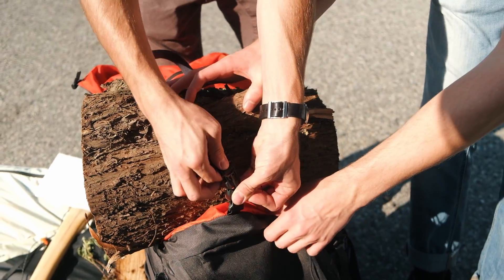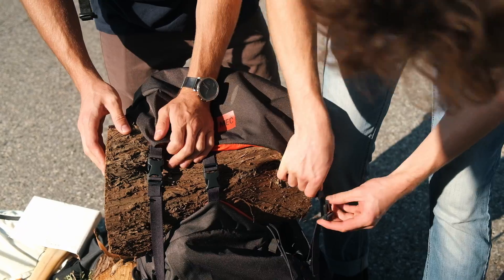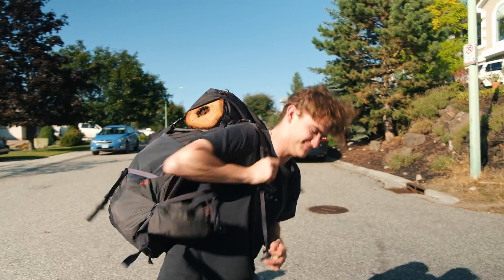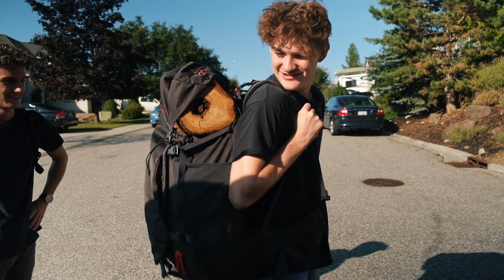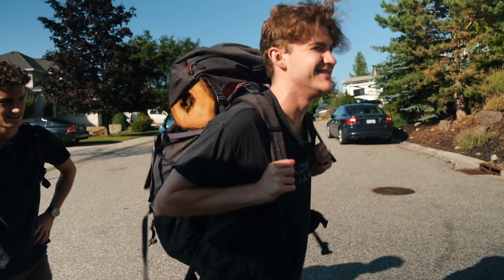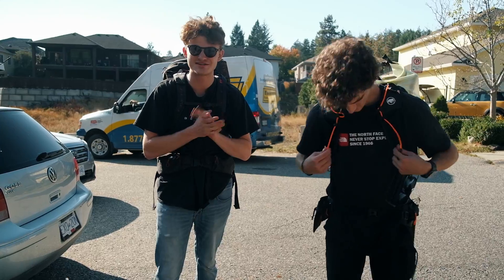Something like that. Got to cinch it down. Perfect. It's a little top-heavy, but... Wow. This is real adventurous for a YouTube banner. My goodness. So we're all suited up here, and it's time to tackle this mountain.